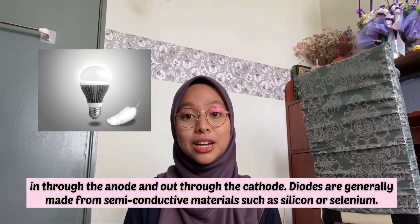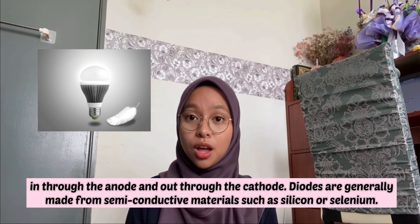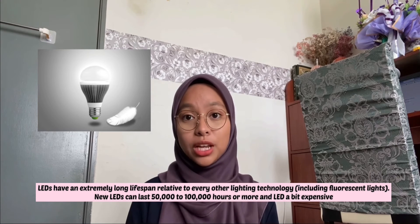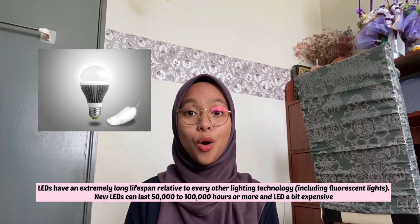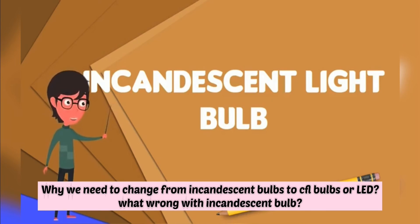Diodes are generally made from semi-conductive materials such as silicon or selenium. LEDs have an extremely long lifespan relative to every other lighting technology, including fluorescent light. New LEDs can last 50,000 to 100,000 hours or more, and LEDs are a bit expensive. Why do we need to change from incandescent bulbs to CFL bulbs or LED?